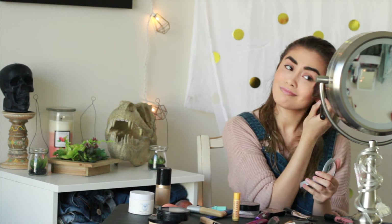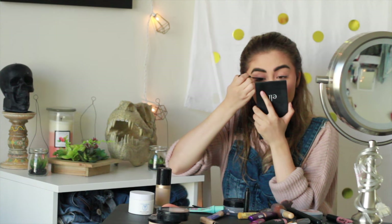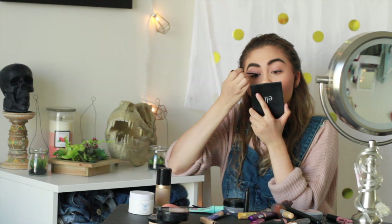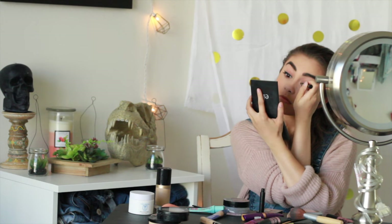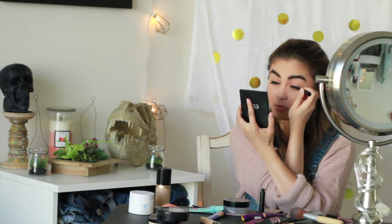I'm using L'Oreal's True Match in W3 for Barely Blushing. Now I'm applying my go-to winged liner using a liquid eyeliner from NYX — it's super cheap, like three dollars — and I'm starting off by applying a thin line across my upper lid.